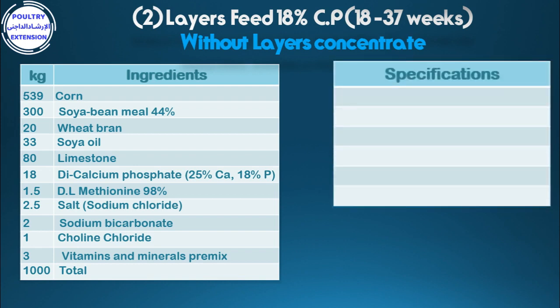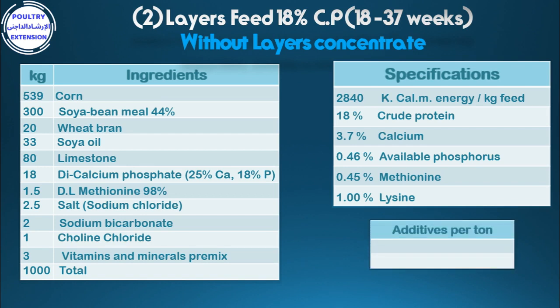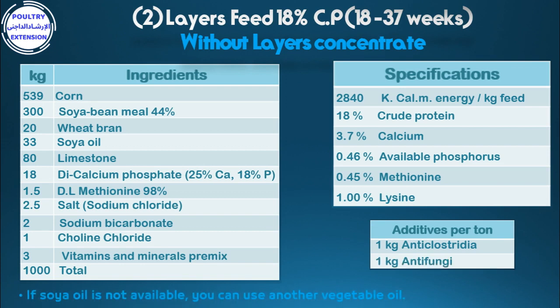Specifications of the diet: 2,740 kcal metabolizable energy per kg feed, 18% crude protein, 3.7% calcium, 0.46% available phosphorus, 0.45% methionine, 1% lysine. Additives per tonne: 1 kg anti-Clostridia, 1 kg anti-fungi. If soya oil is not available, you can use another vegetable oil.